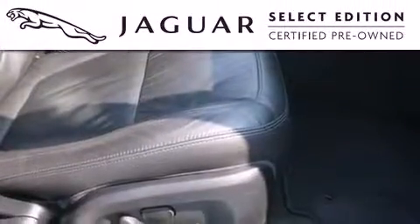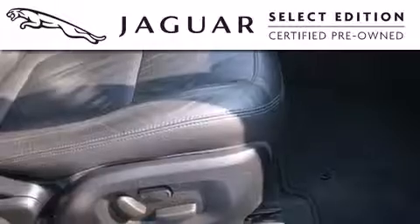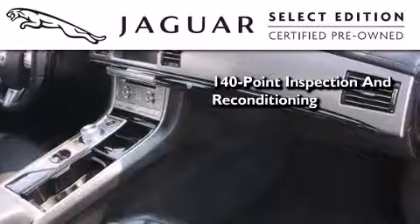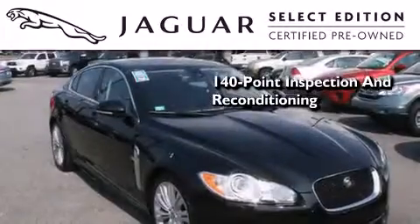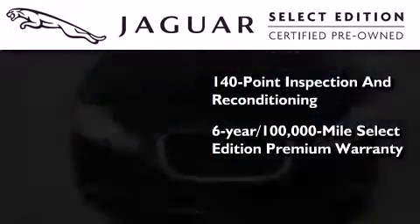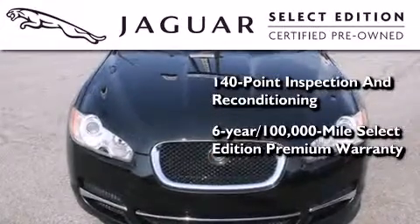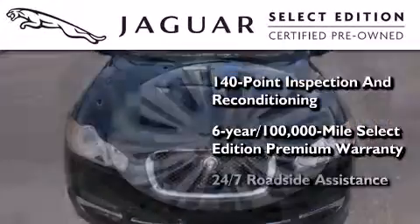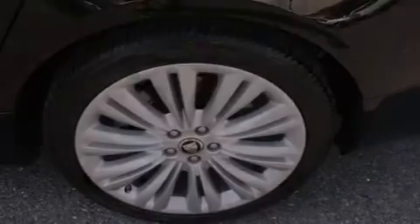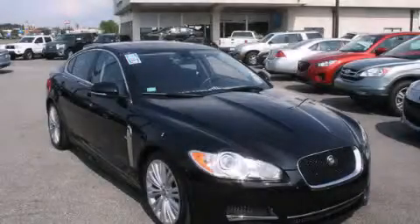All the beauty and distinction of a brand-new Jaguar can be found in this Select Edition certified pre-owned model. As a part of the certification process, it went through a 140-point inspection and now comes backed by a six-year, 100,000-mile warranty with zero deductible and 24-hour support from Jaguar Roadside Assistance. This vehicle is sure to sell fast. Call and arrange your test drive today.